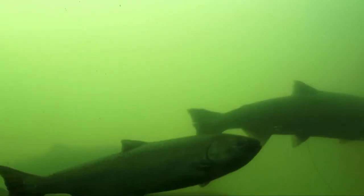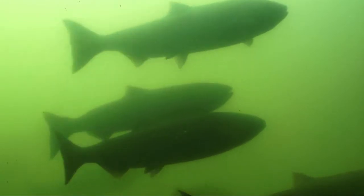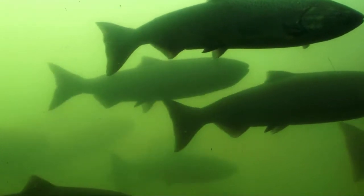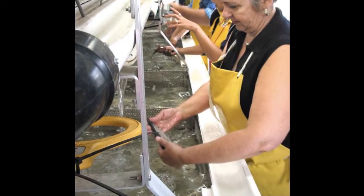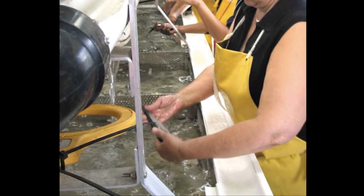A strong instinctual drive takes adult fish on a difficult journey upriver to birthplace spawning grounds. Fish ladders help adults move upstream. Juvenile fish are tagged to study their migration patterns downstream to the ocean, plus their eventual return upstream to spawn a new generation.